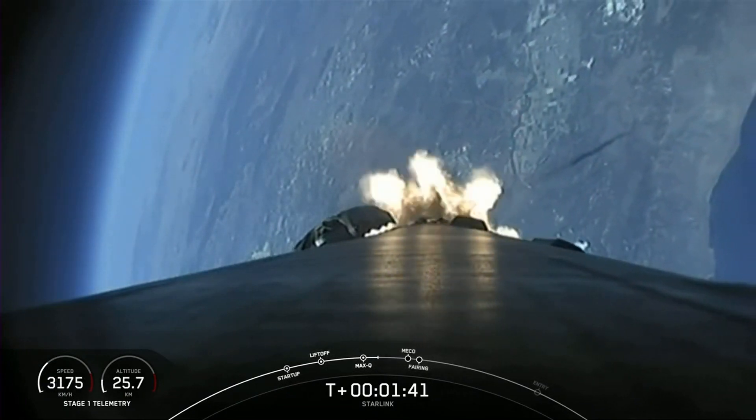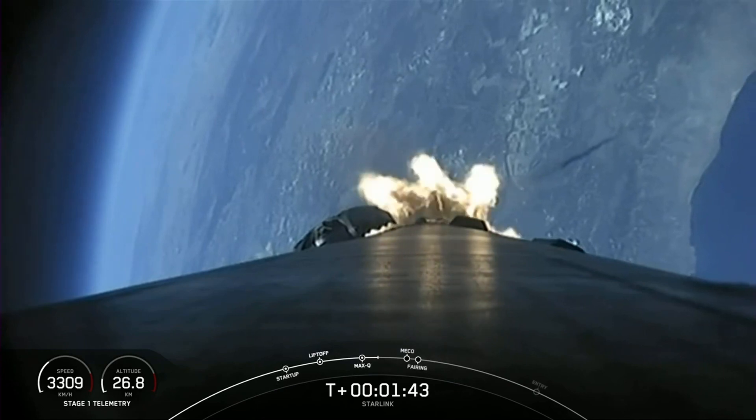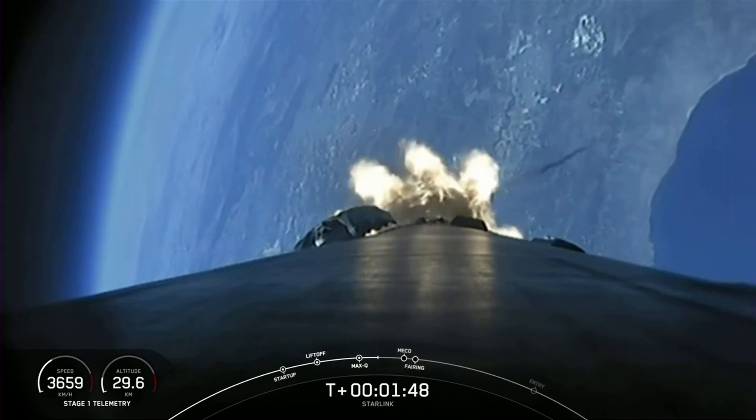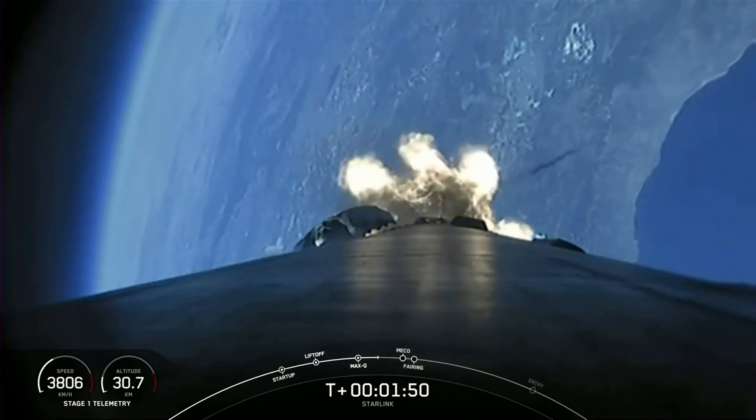We have begun chilling in our Merlin vacuum engine on our second stage. Everything is looking good — we are under a minute to main engine cutoff, stage separation, and second engine start-up.